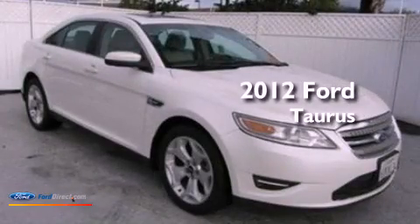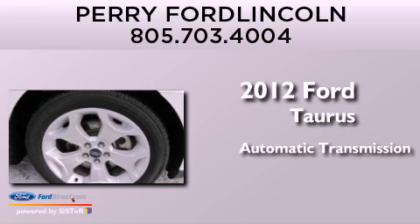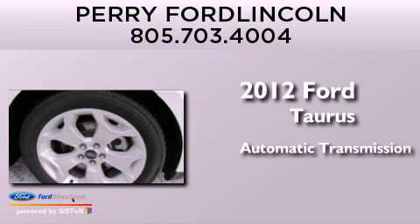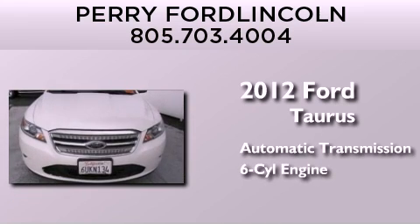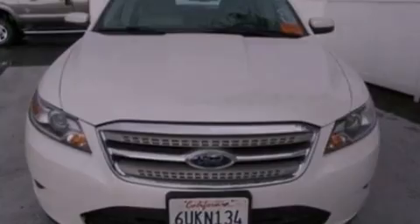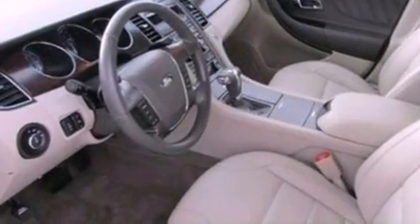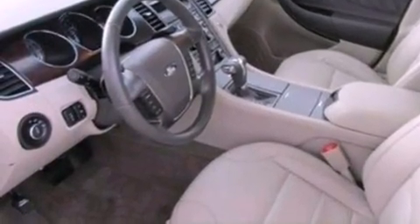This is a 2012 Ford Taurus. This four-door sedan has an automatic transmission and a 3.5-liter V6. Its top features include traction control and stability control systems, 100% commercial free Sirius satellite radio, big 18-inch wheels, and a tire pressure monitoring system.